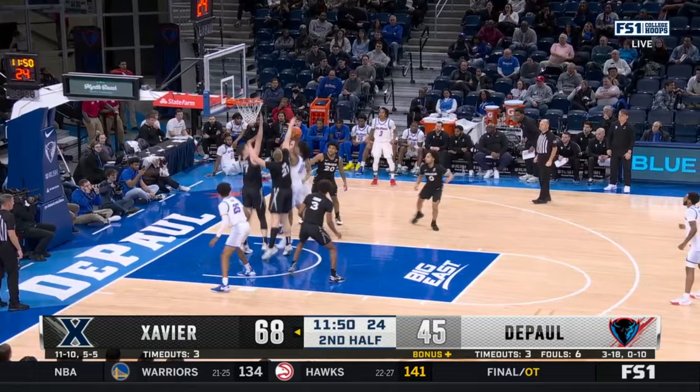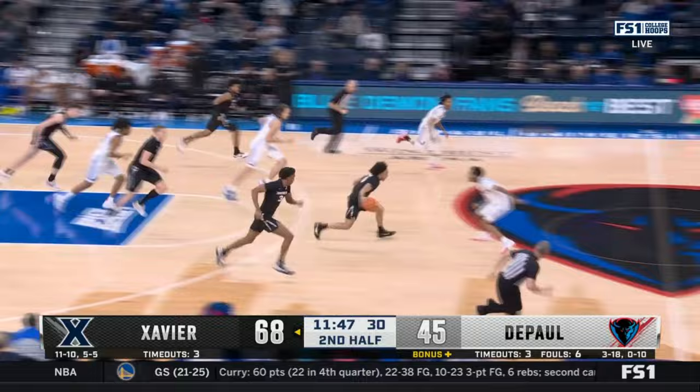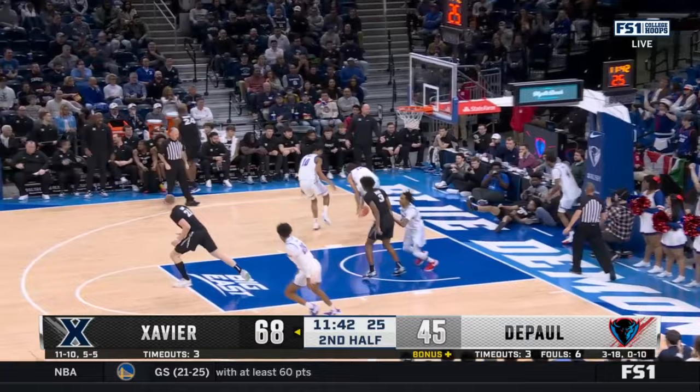Look at the footwork. Claude had his... Henley misses the putback. Green looks to run for Xavier, behind the back on Ramey, and he's blocked at the rim.